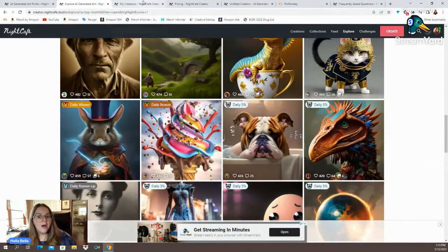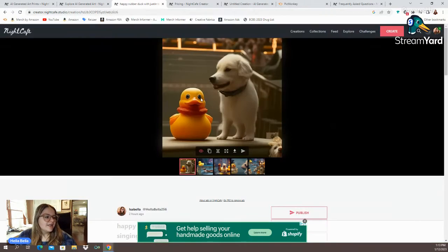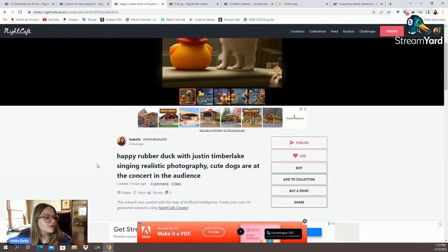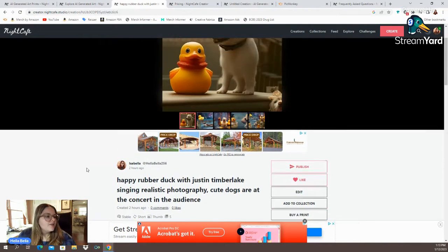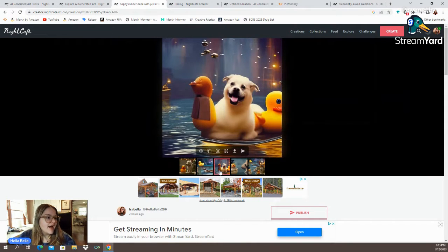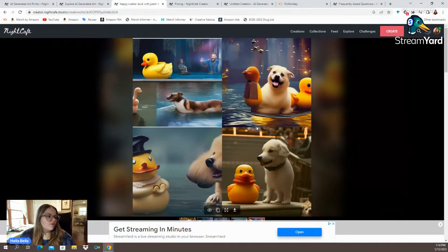Flipping over, we're going to look at some of my creations now. I was trying to get it to do Justin Timberlake, but I think I gave it too much information. I typed in: happy rubber duck with Justin Timberlake singing, realistic photography, cute dogs are at the concert in the audience. So this is what it gave me instead. These are the other images that were generated — there's Justin Timberlake, or what might be Justin Timberlake, on the right hand side. I don't know why that super long dog is in the water. We've got a dog near a rubber duck, and then a rubber duck wearing a top hat with a dog in the corner. Those are all four of the images.